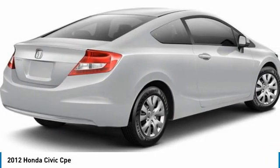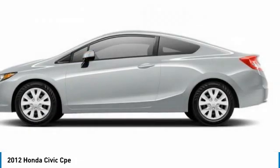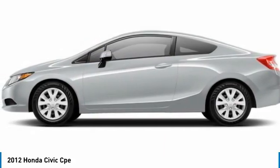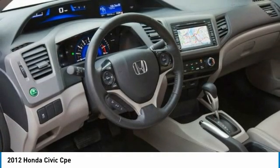Here are some of this vehicle's great options: rear spoiler, brake assist, traction control, stability control, daytime running lights, engine immobilizer, front disc and rear drum brakes, front wheel drive, remote trunk release, and steel wheels.